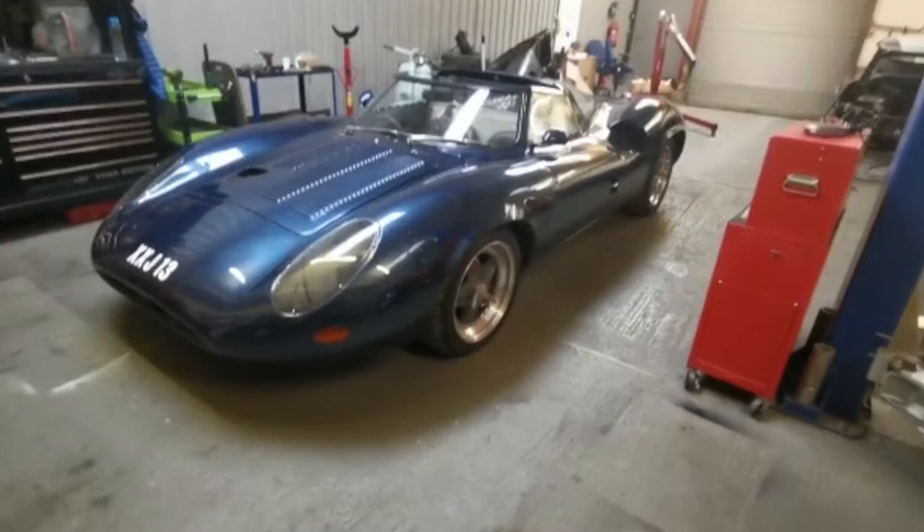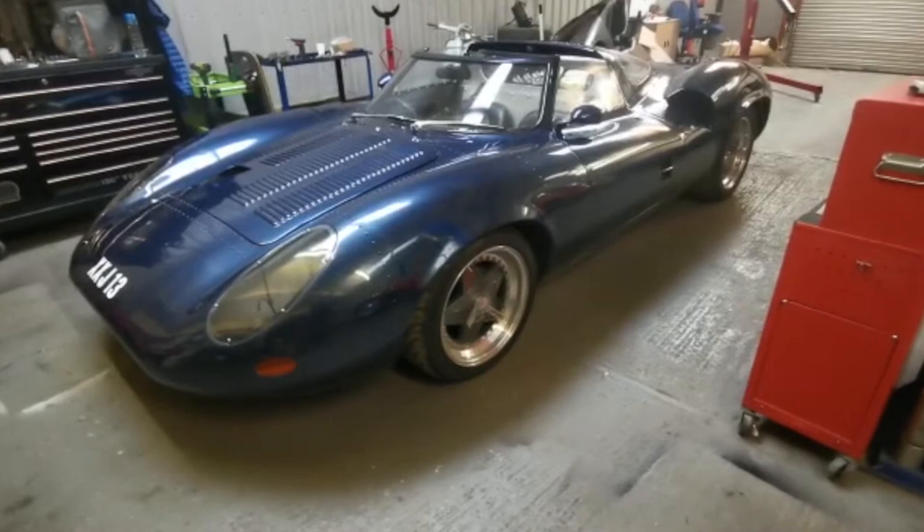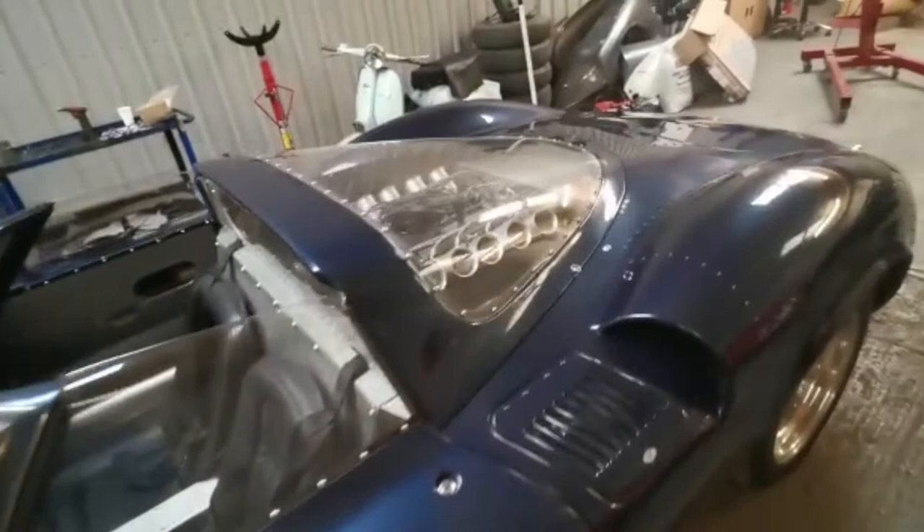We're excited to introduce a Jaguar XJ13, which is a very, very rare car. This is actually a replica of the only XJ13 that was ever produced, which is still owned by Jaguar. So this is a very faithful reproduction of the car — it's an amazing, very beautiful car, powered by a 6-litre V12 Jaguar engine.